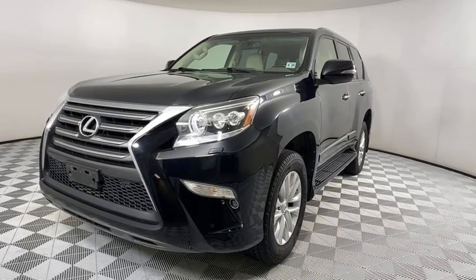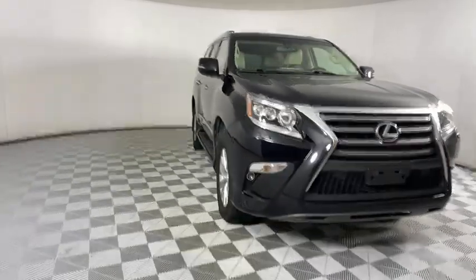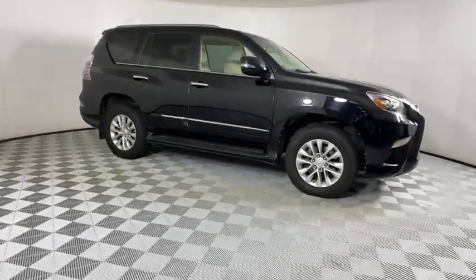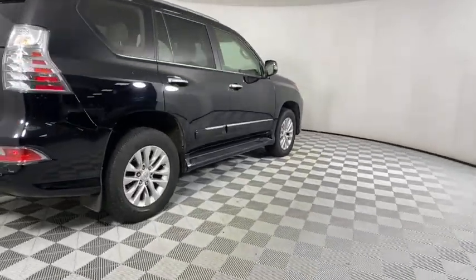Stop by and take a look at the 2018 Lexus GX. The Lexus GX is a luxurious SUV that provides plenty of hauling functionality with its third-row seating, but also has the capability to take off-road. The GX lets you ride in style while still providing you with plenty of versatility.